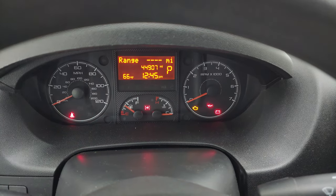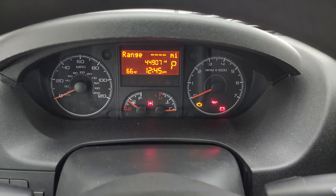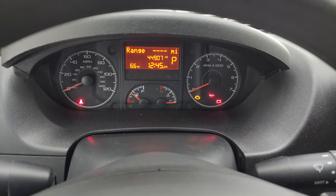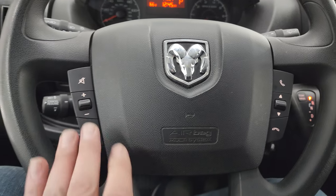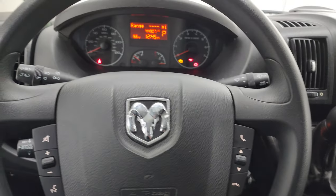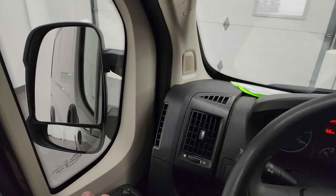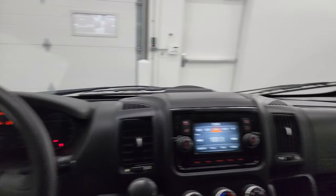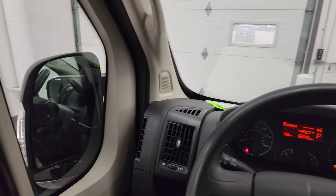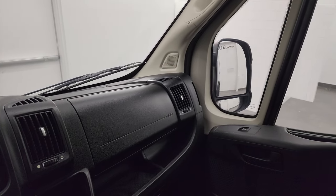This one has 44,907 miles. You get an outside temperature display, and that instrument cluster is very clean. You get Bluetooth and audio controls on the left, and Bluetooth controls on the right. And you can see these mirrors do power fold in — I always like showing both sides so you know both sides are working properly.